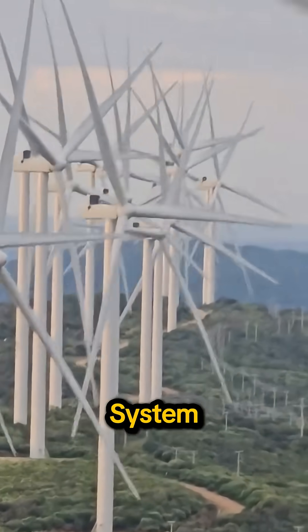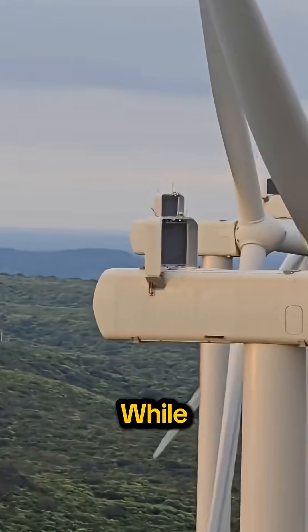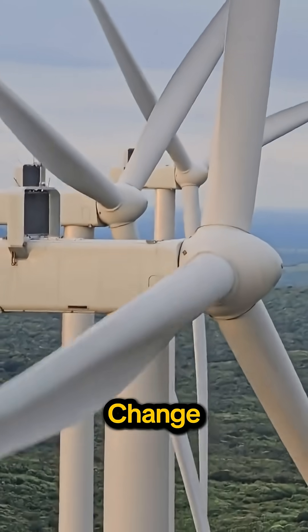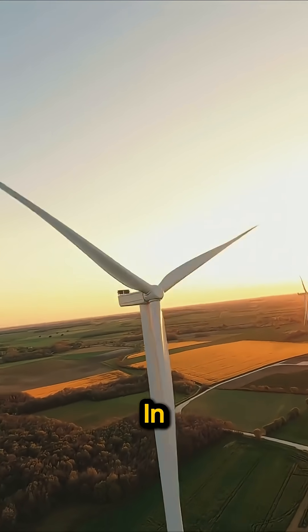Smart sensors and a yaw system rotate the entire turbine to face the wind, while adjustable pitch controls change the blade angles to keep things safe when the wind gets too strong.